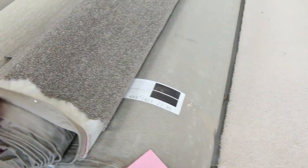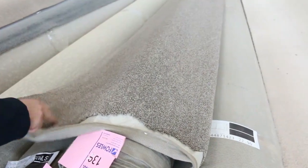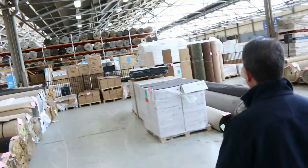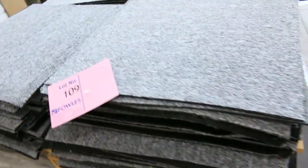Then we move on to some nice nylons — lot numbers 137 right through to 141 are all the same, giving you big quantity all up. It's a nice sort of flex finish and an SDN twist pile — around about $30 a metre for that. Lots of charcoal loop piles, again selling from as low as $25 to $30. Some more charcoals there — nice charcoal textured finish — looking to get anywhere from $25 on that. Over here we've got some carpet tiles — commercial grade carpet tiles. This one with a felt back, looking to get around about $10 a square metre, and some other cheaper ones which will sell from as low as $5.